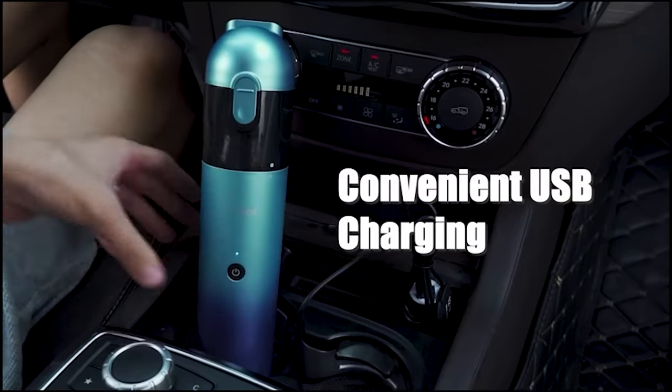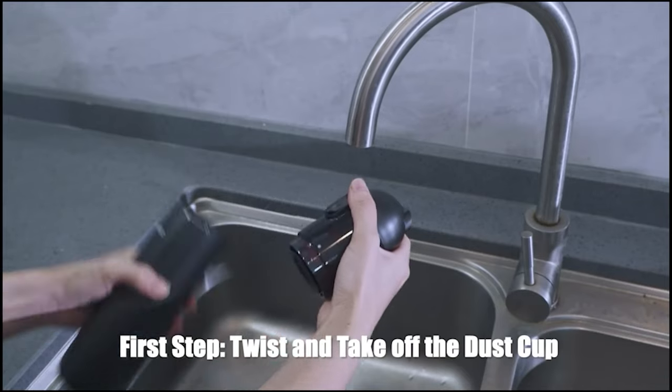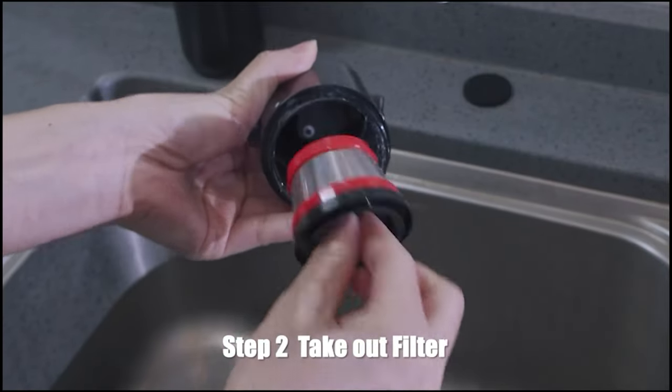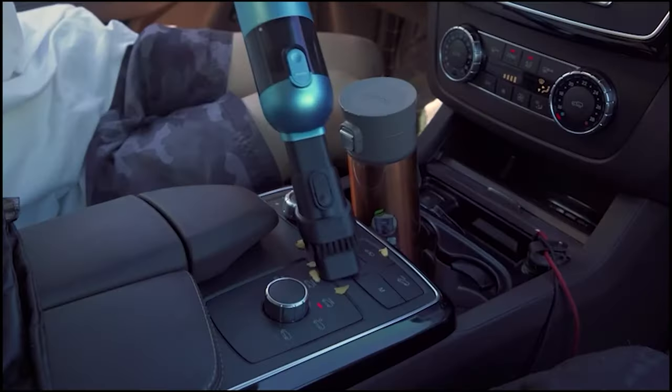With the rechargeable battery, you can use this for 20 minutes with a single charge. Also, the filter is removable and washable, making it easy to keep the vacuum clean. Don't miss this!